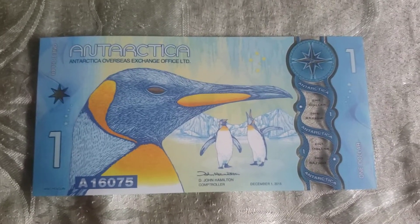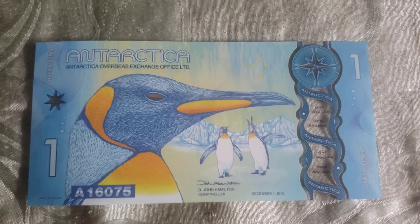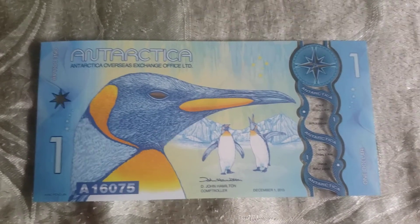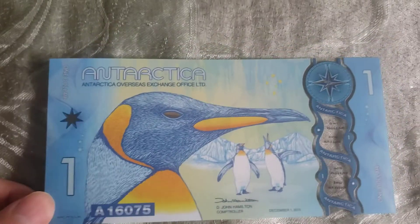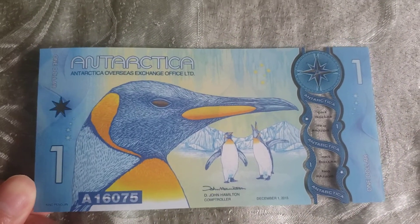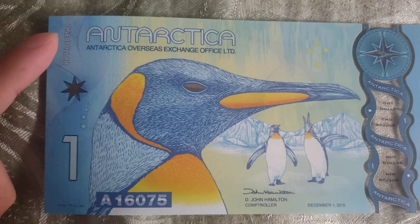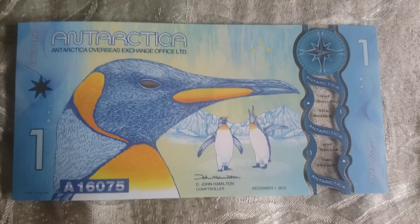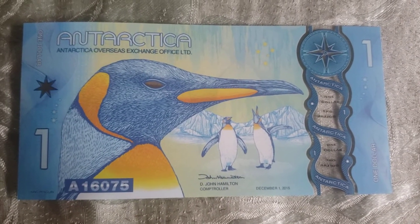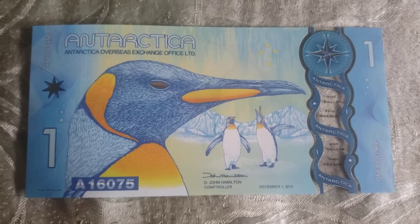Hey, what's up everyone, welcome back to Cookies and Cream, it's me Frank. Today I got something real special — this is a $1 bill from Antarctica. As you can see, it's issued by the Antarctica Overseas Exchange Office. I know it's hard to believe, but Antarctica actually does have its own currency.